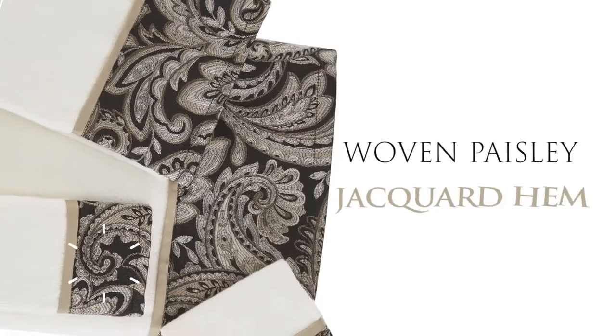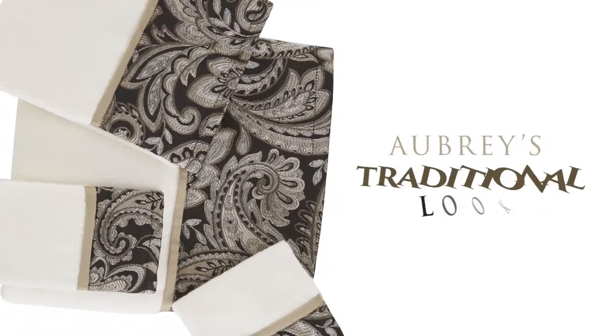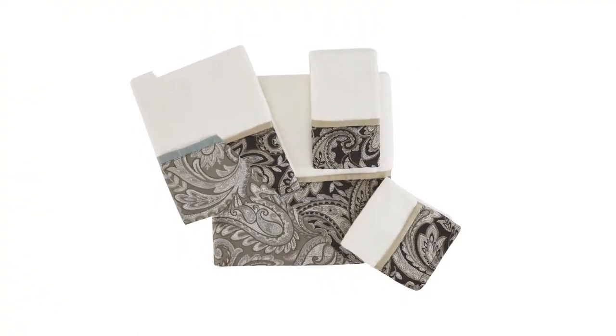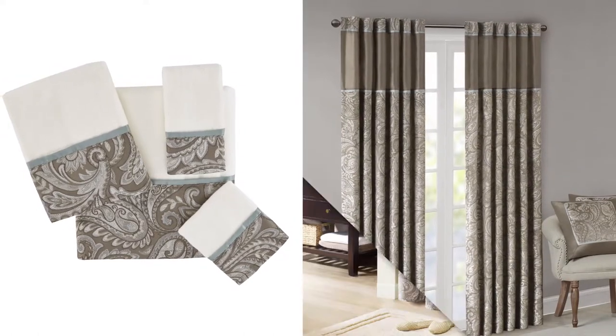Each towel features a pieced design with a woven Paisley Jacquard hem in gold hues for the perfect finishing touch to Aubrey's traditional look. Choose your favorite color option and coordinate with our matching products to complete a sophisticated update to your bathroom decor.